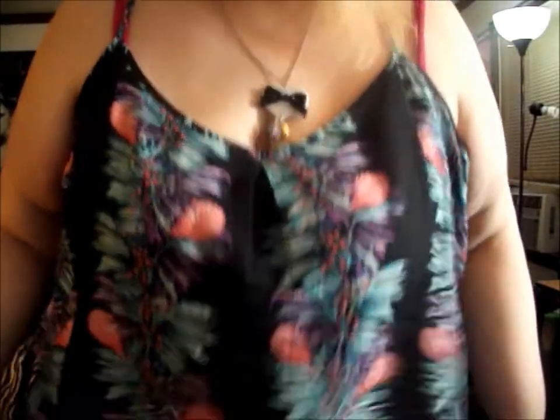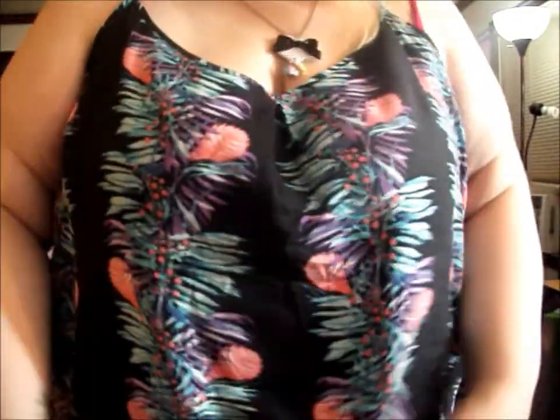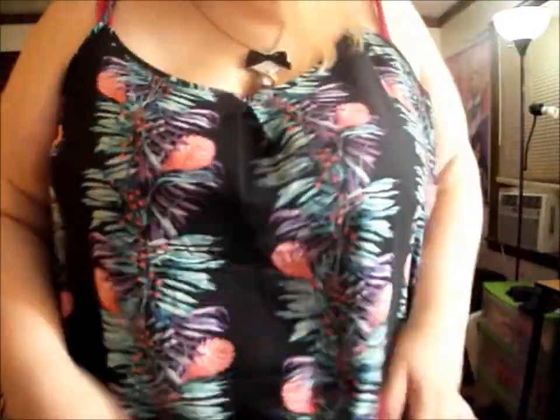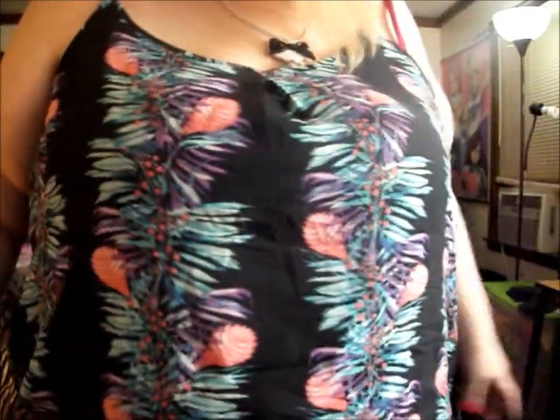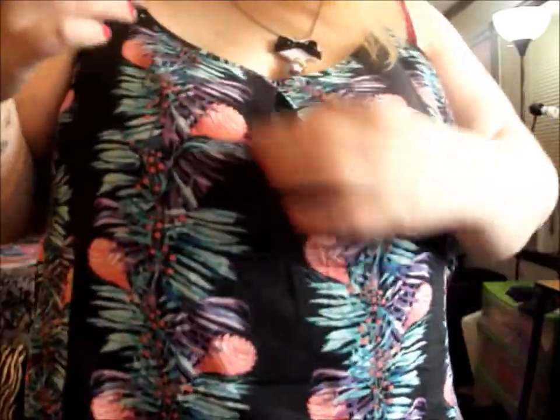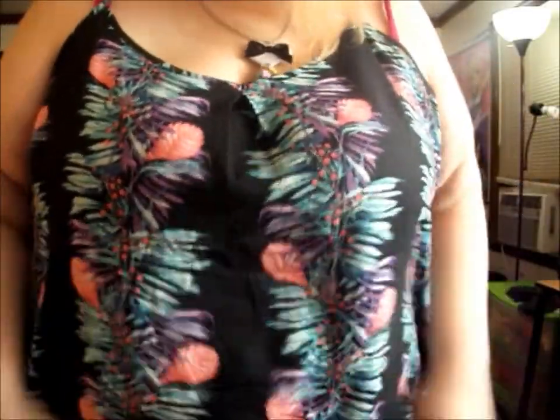I'm going to move on to clothes. I'll start with what I'm wearing — the first shirt I got is this one. It's really flowy and kind of like a Hawaiian print but not too much. I really love it; it's really flowy and cool, especially for the summer because it's hot in Georgia.